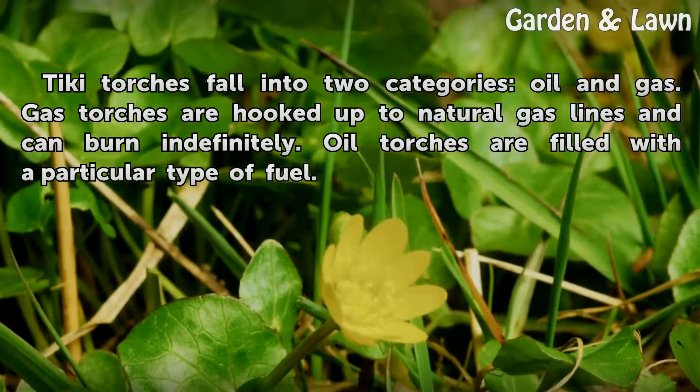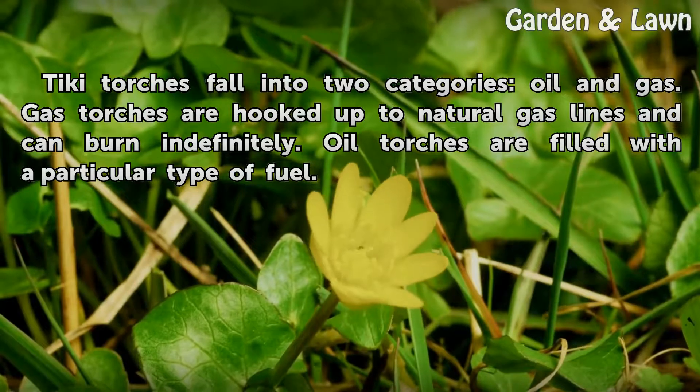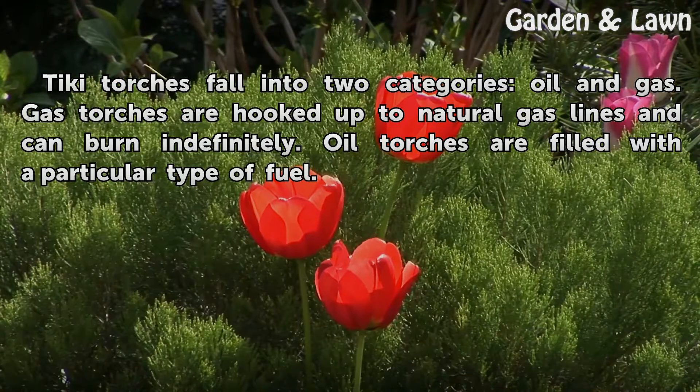Tiki torches fall into two categories: oil and gas. Gas torches are hooked up to natural gas lines and can burn indefinitely. Oil torches are filled with a particular type of fuel.